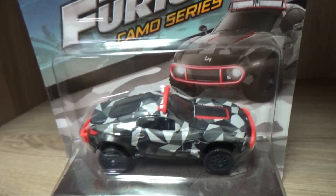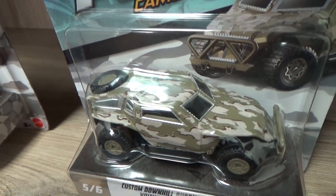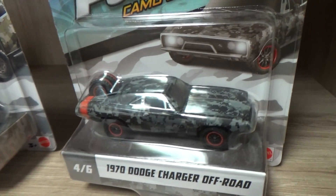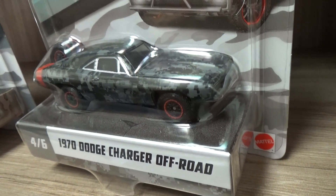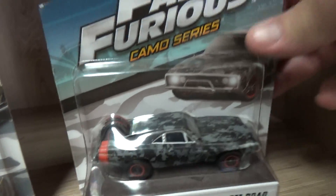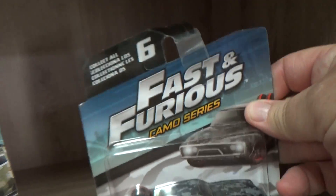I never seen these anywhere else. They just wound up right at the Dollar Stores — Dollar Tree, I think, is where I found them. I don't know if you found them anywhere else. Glad I found this one — 1970 Dodge Charger Off-Road.